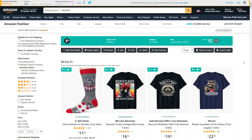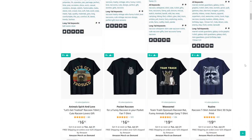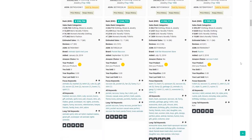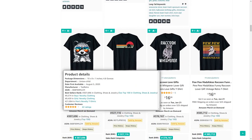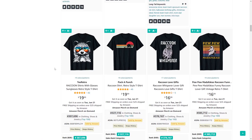Number 22 is raccoons. There's a lot of t-shirts with good BSRs here. Definitely don't sell any Marvel-related stuff — you will get your merchant account shut down. One design I thought was quite cool is this one with sunglasses, which pops very well on the black-and-white raccoon illustration.